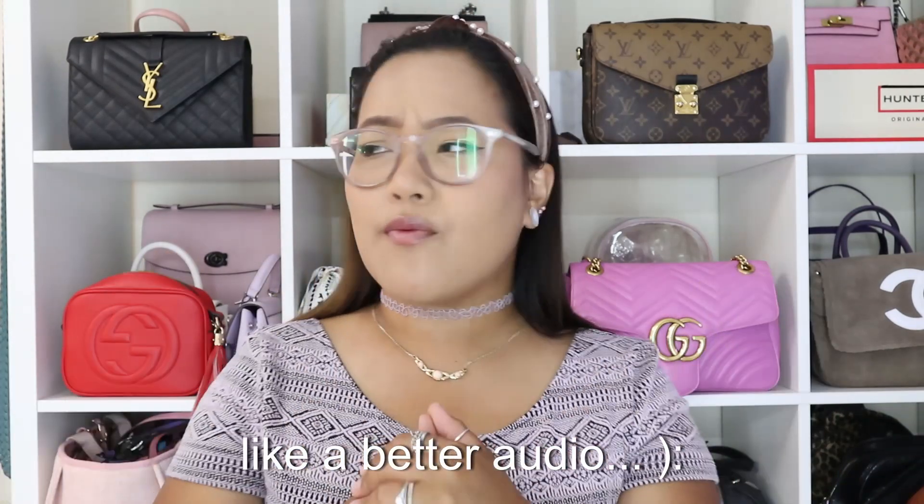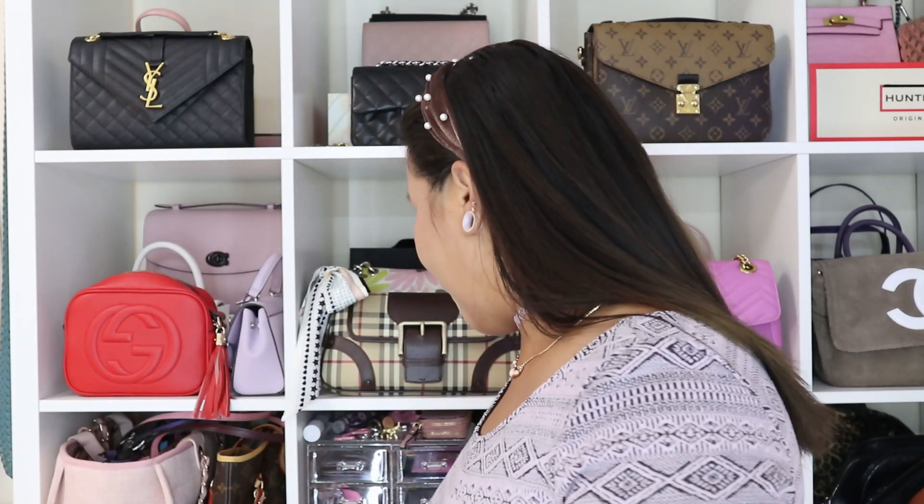Hello everyone, welcome back to my channel. If you're new here, welcome — my name is Victoria. I'm going to whisper a little bit but I'll try to speak louder. I'm having some issues with my iCloud site — it's not loading on my computer but it's fine on my phone. I'm also going to remove my glasses because there are too many layers going on, so I'll be a bit blind — if I'm squinting, I'm really sorry.